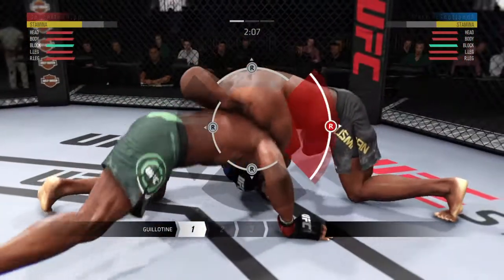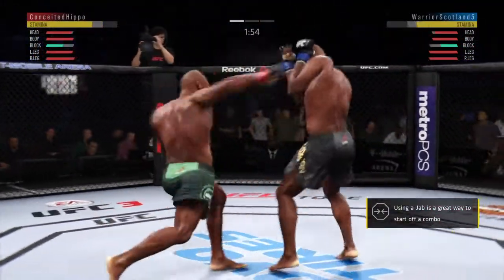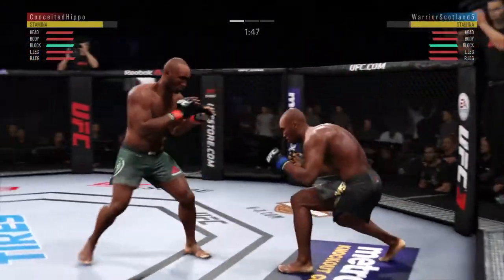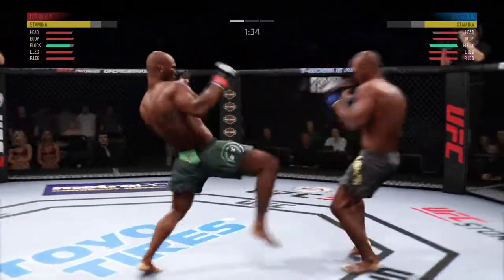Attacking with the guillotine choke — he popped out of the guillotine and he's back up. Big punch. Oh, counter kick to the body there, beautifully timed and placed by Usman. How about that chin? Hook to the head there by Kamaru Usman.